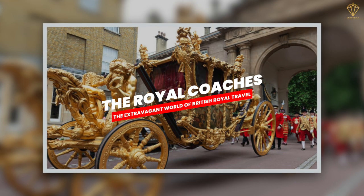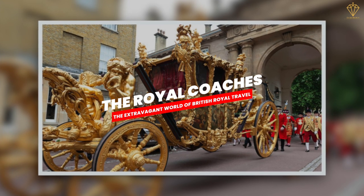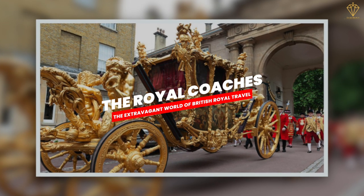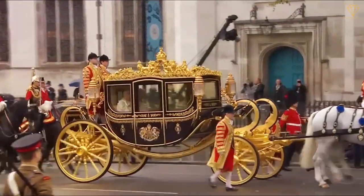Buckle up, folks, because we're starting this royal journey with a look at the grandiose royal coaches. These historical and ceremonial vehicles not only serve as transportation for the royal family, but are symbols of pomp and pageantry.